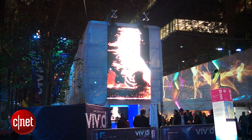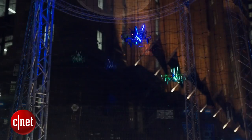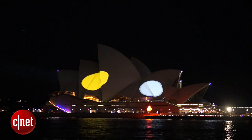The interactive display is just one of the many geek-friendly things to see at Vivid, with light installations driven by computer code and a drone flying arena also on offer. Vivid Sydney runs until the 8th of June.